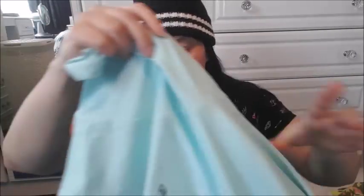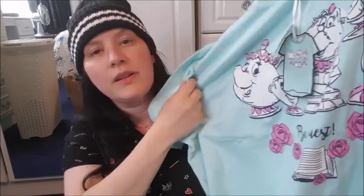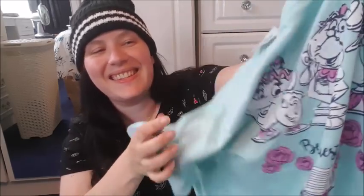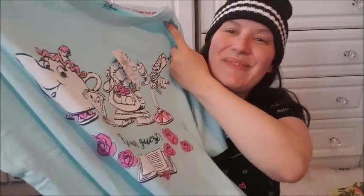I also picked up a couple of night dresses. I nipped into Primark, which is definitely one of my favourite shops ever. So I've got this night dress here — it's got a Beauty and the Beast design on it. This was £5. How cute is this? It's just adorable. I love the colouring as well — this really lovely light blue colour.